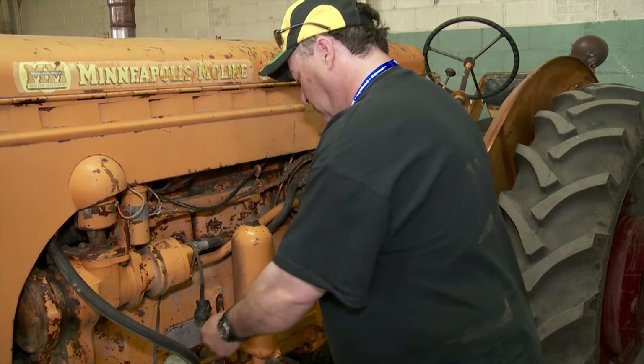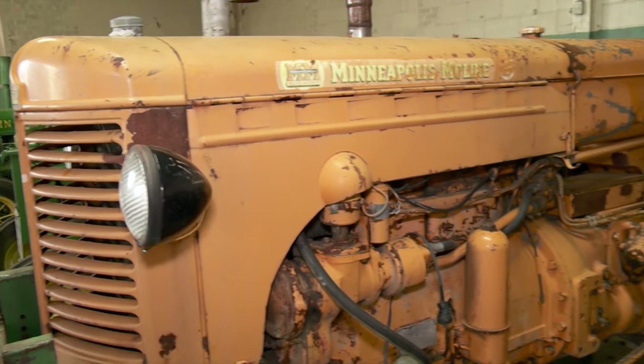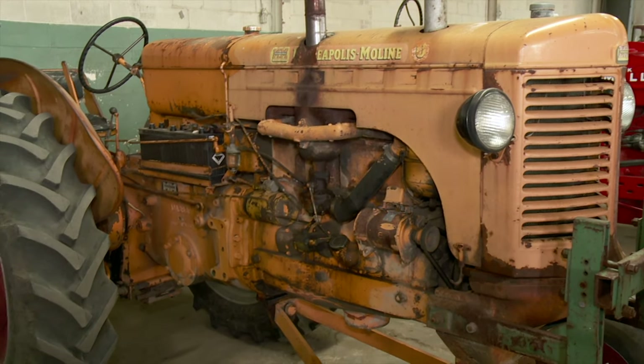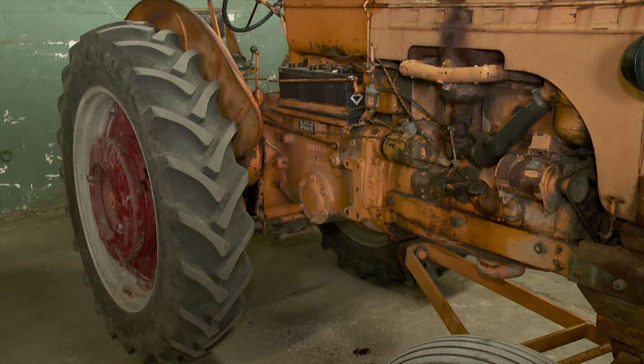They would go in the shed every year and turn the motor over just to keep it from seizing. They were at the show one year and seen the big Minneapolis and asked if he'd like another one. So he bought it for about $800, winched it on the trailer, and on the way home stopped at Belgoni at the Napa store, bought points for it, and drove it off the trailer.